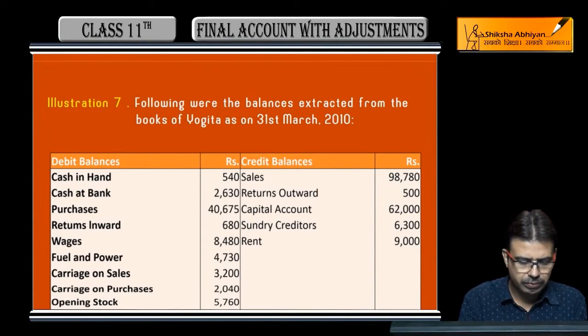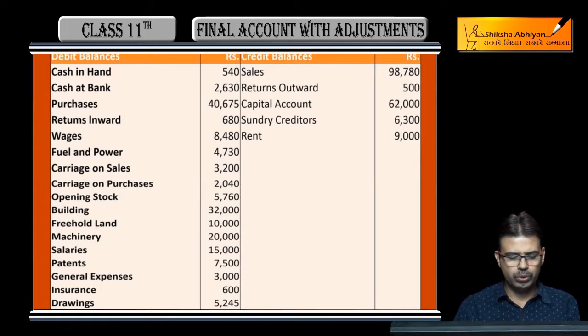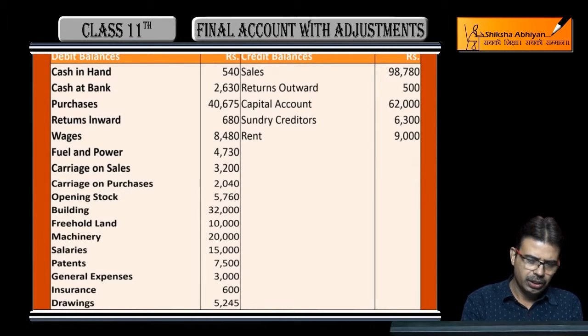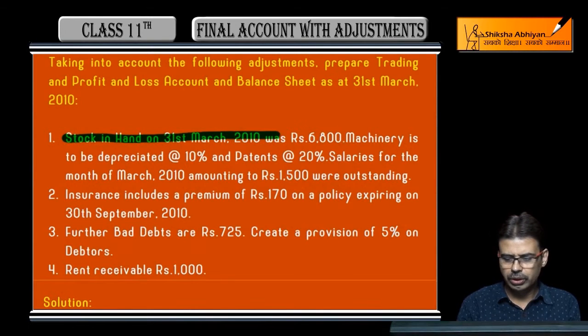Next question: Kate Bachu, 31st March 2010, corporate summit trial balance. Items given include cash in hand, cash at bank, purchases, return inward, wages, fuel and power on the credit side — sales, return outward — with many figures provided. Below, some adjustments are also given. Closing stock as of 31st March 2010 is given.